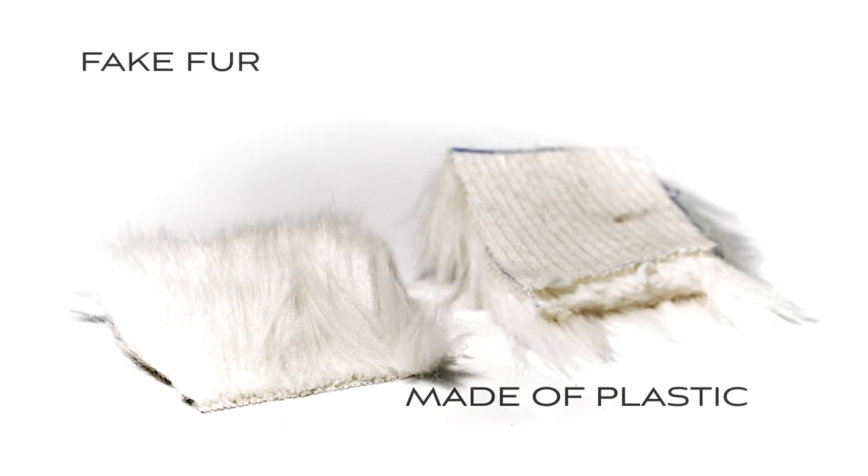On the contrary, the bacteria were not able to consume the fake fur and we didn't measure any biogas production.